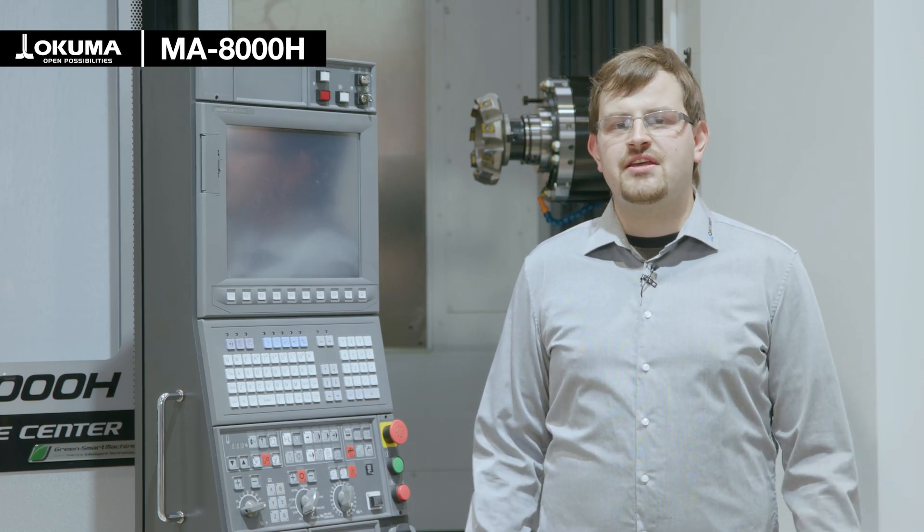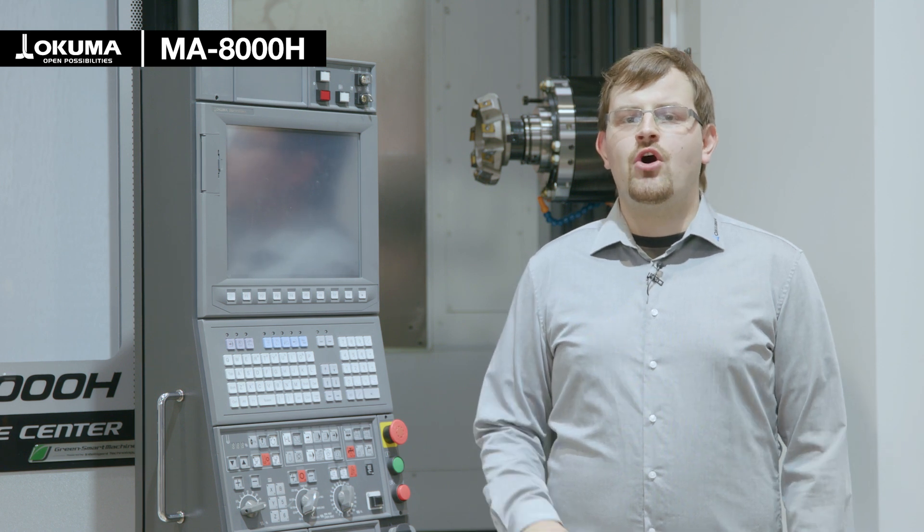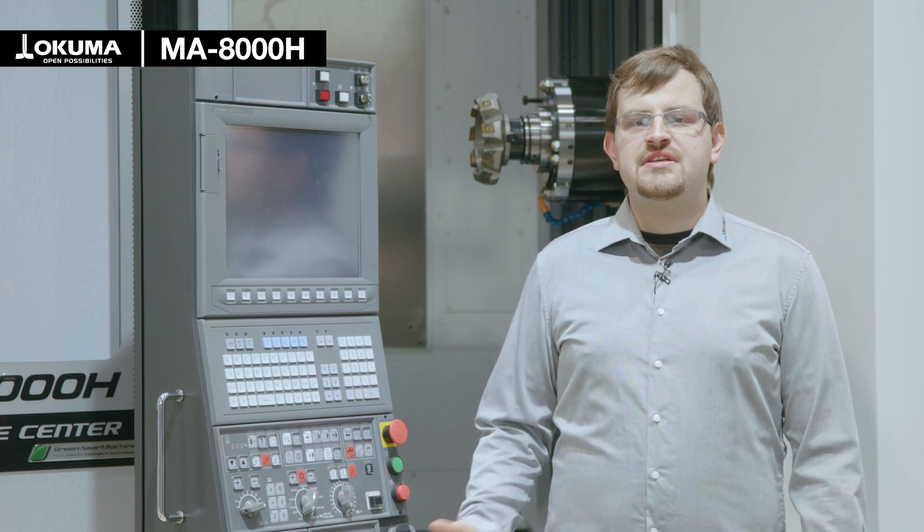If you want to learn more about the machine or see a real-life cutting demo, come and visit us here at the exhibition in hall number 15, booth B36. If you cannot attend, you can also contact us at info@okuma.eu.